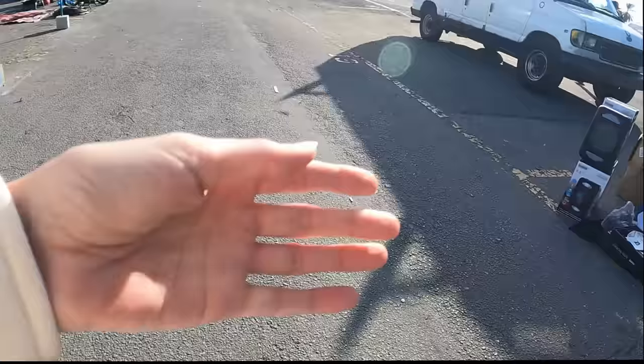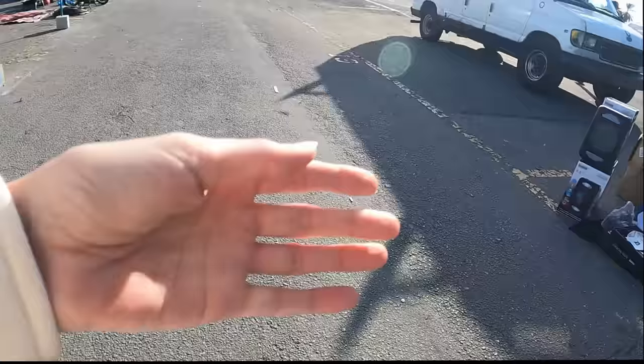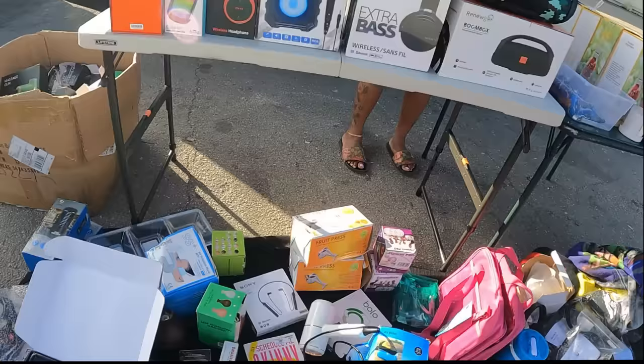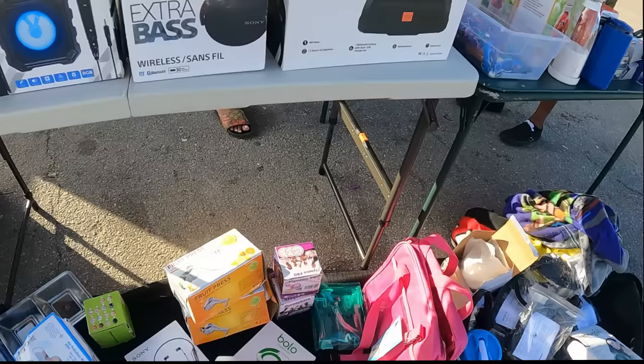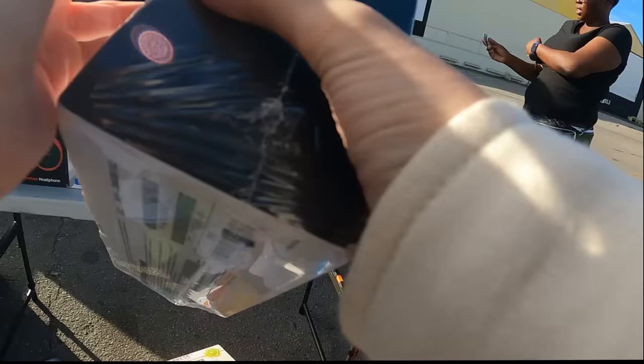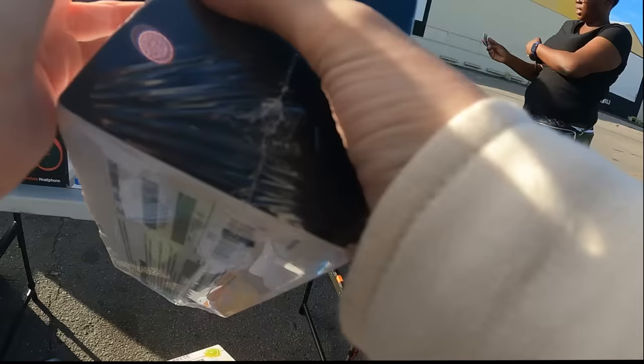I honestly just don't even know where to start right now — I'm overwhelmed immediately. There's a vendor here with technology stuff — earbuds, speakers, headphones. Those look like nice Sony headphones. How much are the headphones? $10. It's hard to just look stuff up when they're standing right there, but it looks like these headphones are selling for $50 new, and another model sold for $70.